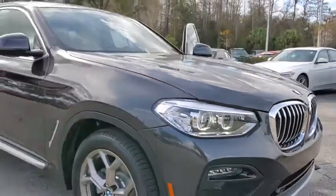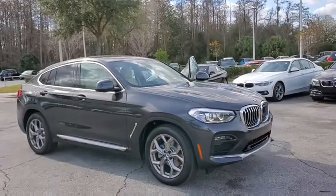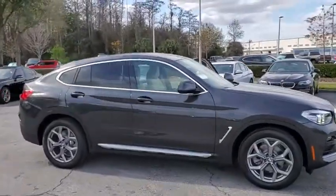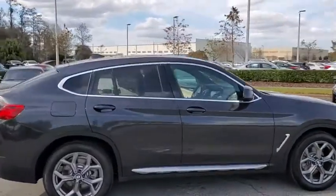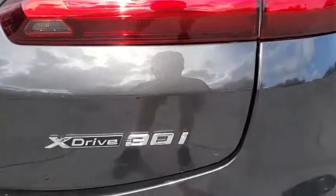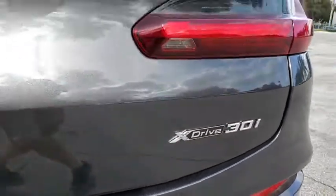Come test drive the 2020 BMW X4. The BMW X4 provides excellent handling and comes standard with all-wheel drive. The X4 has an attractive interior which is outfitted with extremely high-end materials. Here are some of this vehicle's great options.